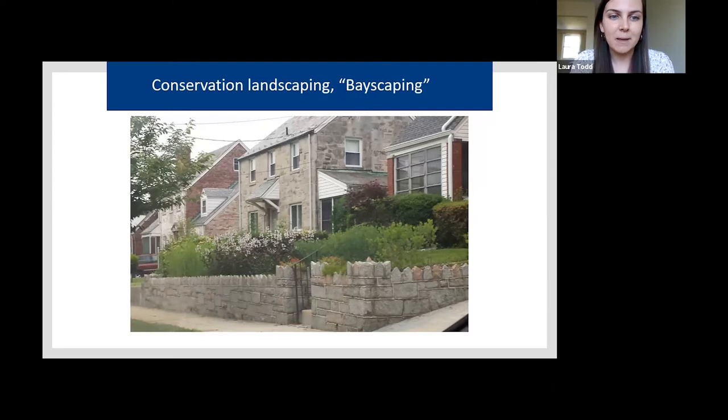Conservation landscaping, or bayscaping, is probably the simplest of these green solutions. This garden, located right behind a retaining wall, features native plants. Conservation landscaping is typically implemented in areas with steeper slopes or erosion issues. You're not changing the soil at all — you use your natural soils on site — but you're choosing native plants that work well for the conditions in this area. It's really helping trap and hold water coming down from the lawn and the house above before it reaches the retaining wall, and helping keep that soil in place.